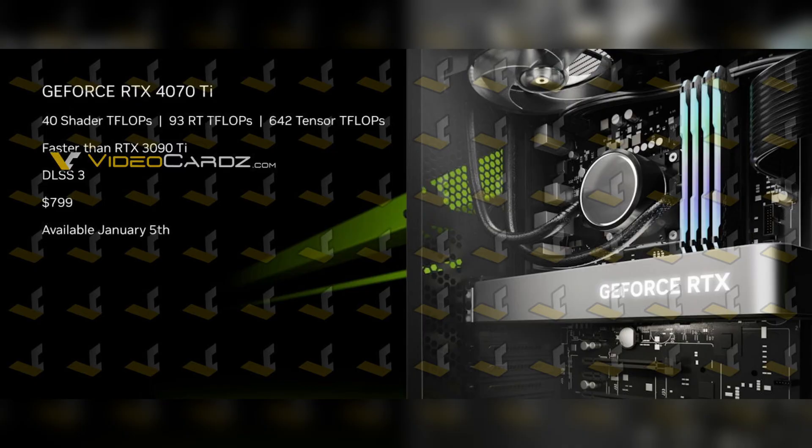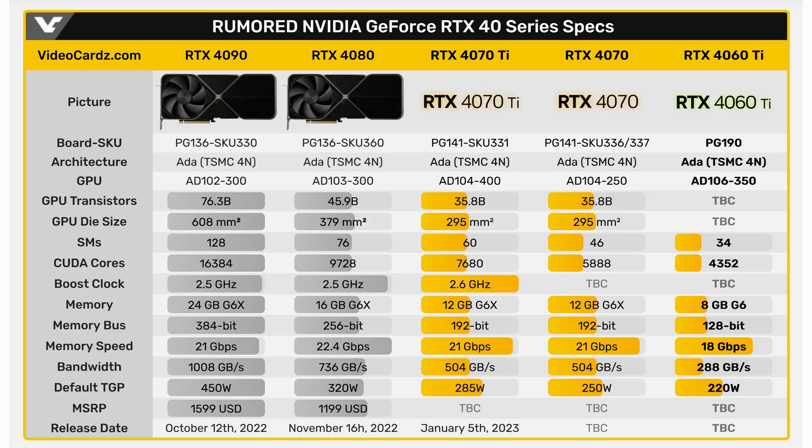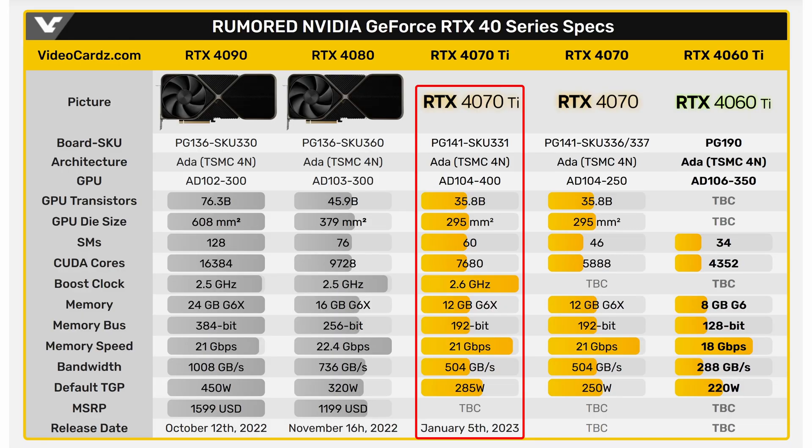Let's take a look at this leaked presentation from NVIDIA. This shows that the RTX 4070 Ti will have 40 shader TFLOPs, 93 RT TFLOPs, and 642 Tensor TFLOPs. This GPU will feature a full AD104 die with 7680 CUDA cores, 12GB of GDDR6X memory, and will be rated for 285W TDP.